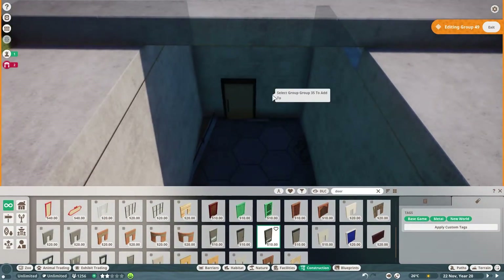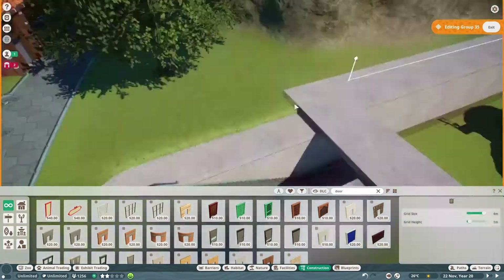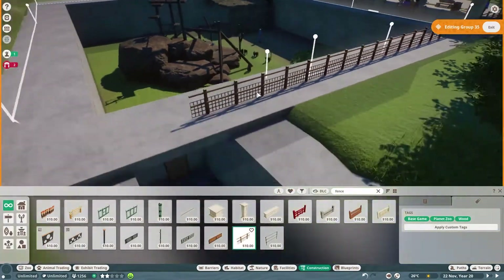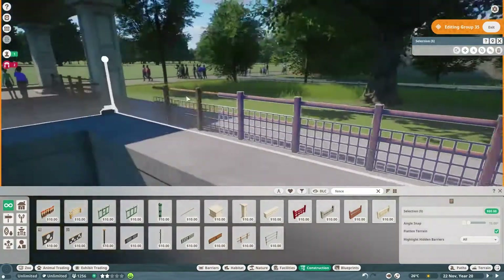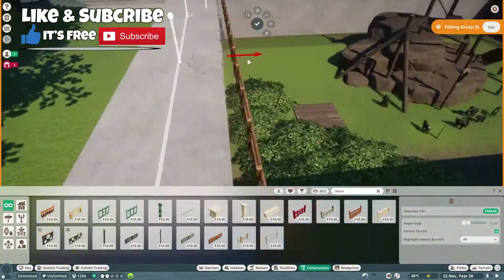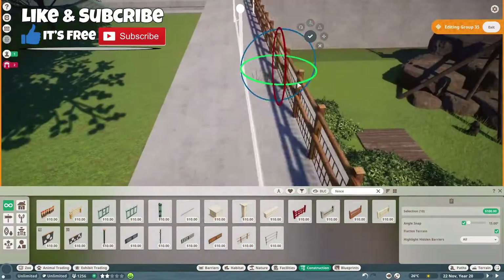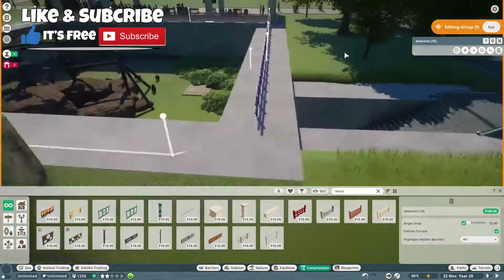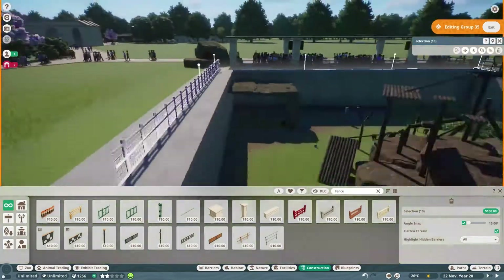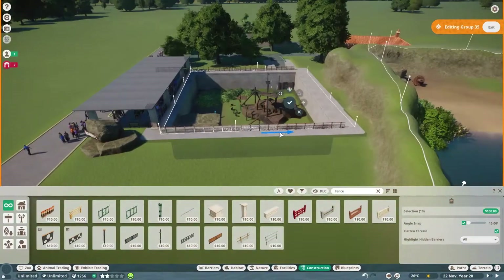Today we are working on the bonobo exhibit, but before we go there, we're going to do a little bit of touch-ups at the mandrill exhibit. The first thing we are going to do is add a little fence on the outside of these walls so we don't have anyone that accidentally falls in. That could be a lawsuit waiting to happen. So we put a little bit of wooden fences up just to prevent people from falling in, and it looks quite nice.